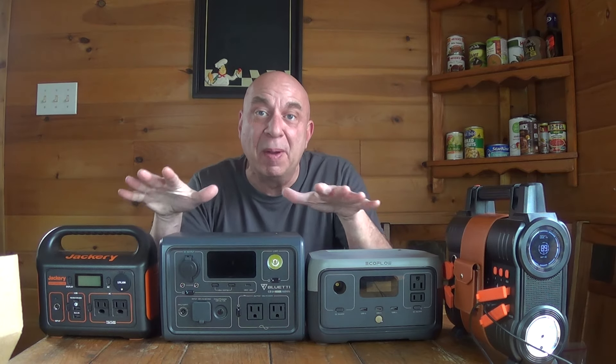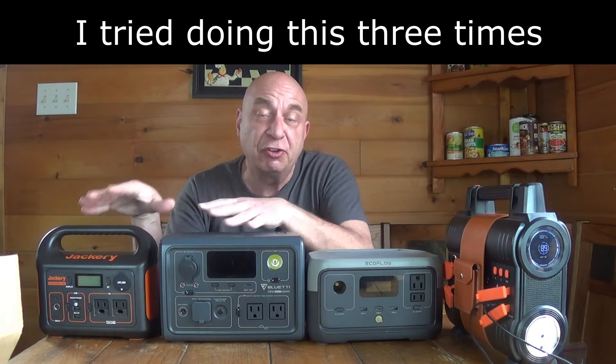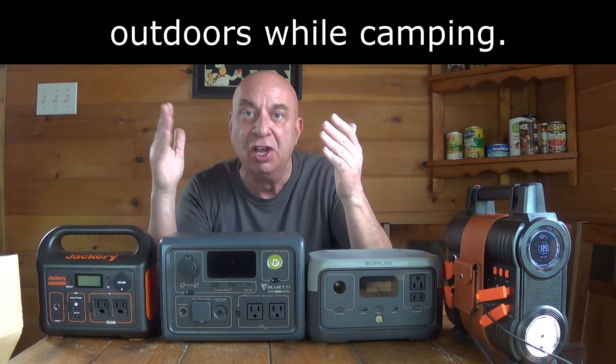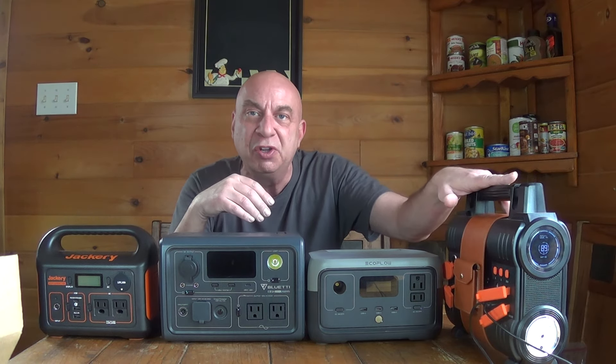Hey friends, Kevin here and I'm going to do a mega test between these four brands of portable power stations. These are the smaller power stations, the ones a lot of us use for van life. You have Jackery, Blue Eddy, EcoFlow, and this brand that you've never seen or heard of, which I'll get to in a second.